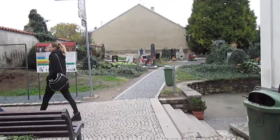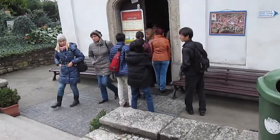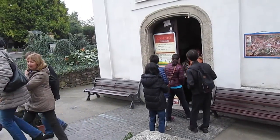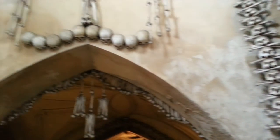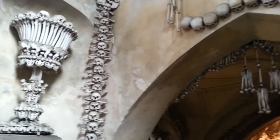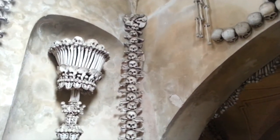Alright, and this is the entrance to the Ossuary. It's pretty plain on the outside, but I'm sure there's a reason why people come here. This is the entrance to the Bone Church — it looks like a giant goblet, it's awesome. And then there's the entrance there, it's a cross. Skulls and such. There's the other goblet, and a big line of skulls.